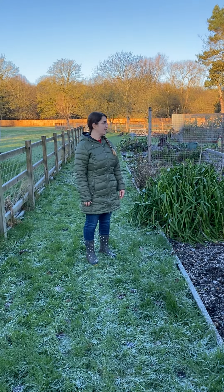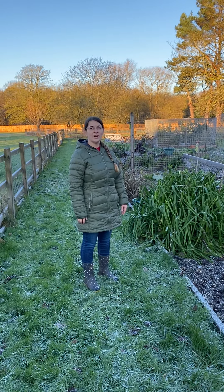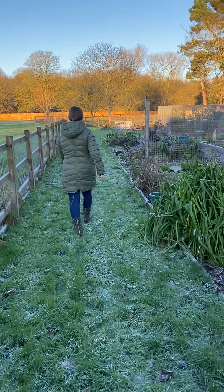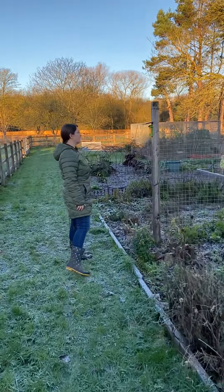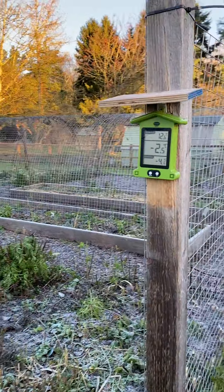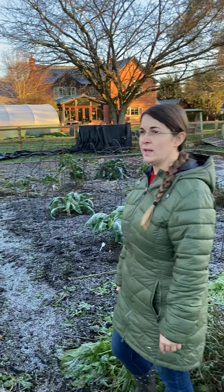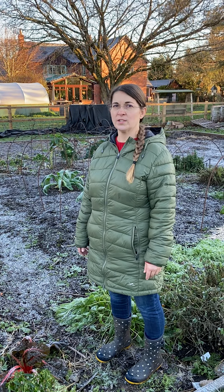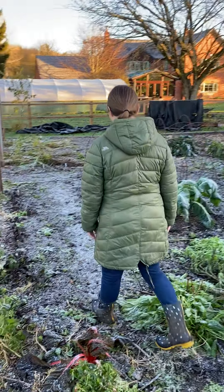Welcome back to the life of my homestead. It is end of November, let's do the garden tour. This morning it's really cold — minus 4.1 Celsius again. November has been really cold; we did have quite a few frosts, minus 5, minus 6 degrees Celsius. Winter is here, so let's just see what's going on in the garden.